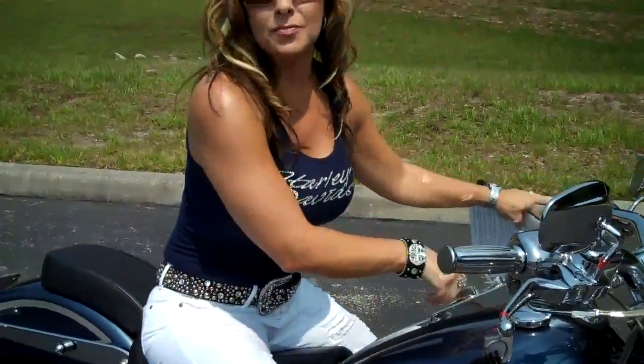It's got a nice deep sound to it. This bike represents one of about 150 pre-owned bikes that we have in stock at all times, and all of our bikes have been fully serviced and safety checked.